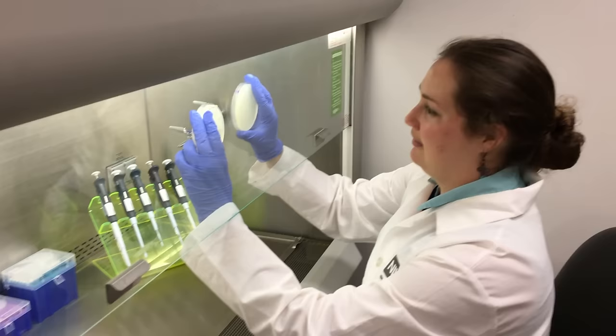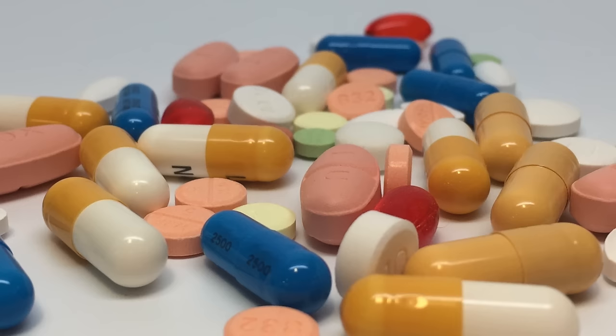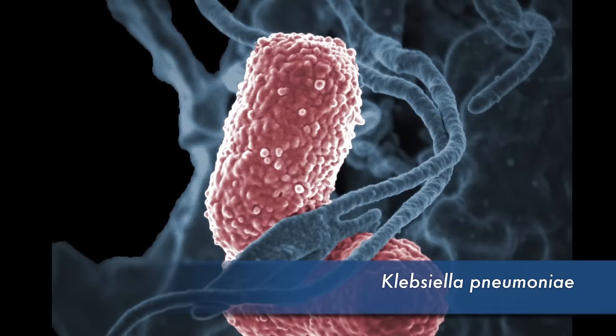Phages were first discovered over 100 years ago by a French-Canadian named Félix Derelle. They initially gained popularity in Eastern Europe. However, Western countries largely abandoned phages in favor of antibiotics, which were better understood and easier to produce in large quantities. Now, with bacteria gaining resistance to antibiotics, phage research is gaining momentum in the United States once again.